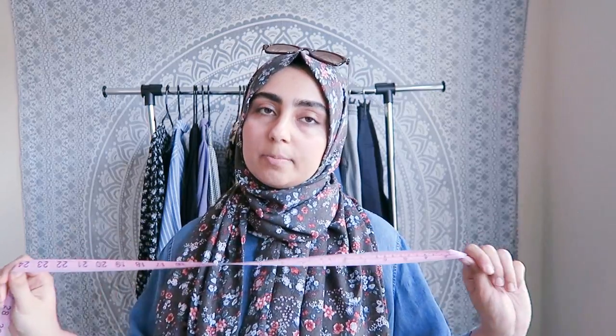The first tip I want to share is to know your measurements. I already mentioned this in a previous video on how to shop for modest fashion online, and this works for this situation as well. You want to know your bust, your waist, how wide your shoulders are, your hips — you want to know all these measurements because you need to have them on hand when you're shopping online, especially for thrift store clothes. The second tip is to know your modest measurements.